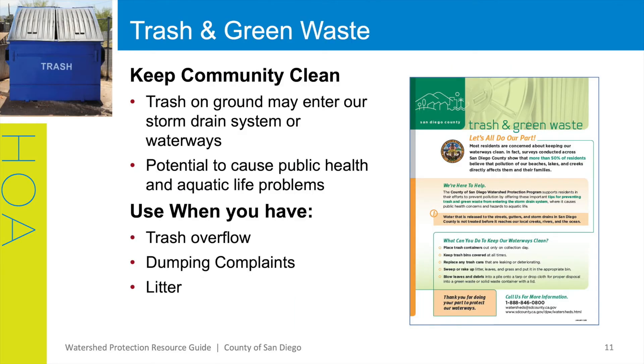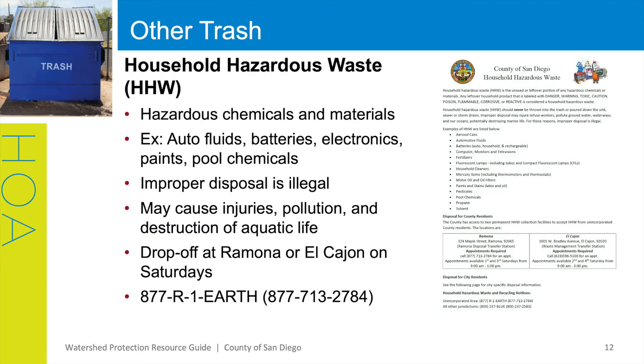Of course, you want to minimize trash and litter in your community. These resources will help you talk to your residents about trash and green waste by highlighting the importance of keeping our community clean as well as explaining how to do so. You can use these flyers when you observe trash overflow, receive any dumping complaints from residents or your municipality, or observe any litter around your community. Not all trash can be placed in curbside bins — household hazardous waste is important to dispose of properly to protect our storm drain system and waterways. Homeowners may not be aware of how to properly dispose of it. Our flyer explains what types of materials are considered household hazardous waste and how to properly dispose of it.